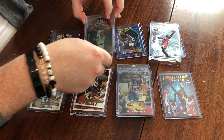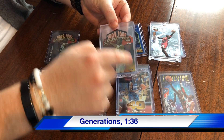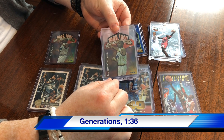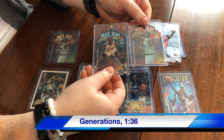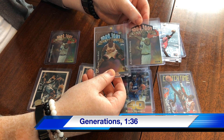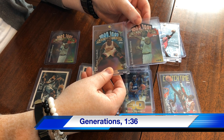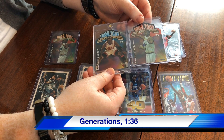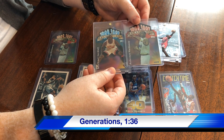Then we've got the Generations, also 1 in 36. These are kind of a chromium finish with a die cut up at the top — really nice looking card. We've got Penny and we've got Jordan. They are prone to greening — you can see Penny's got some green, but the Jordan is really good, no real greening you can see on that one, which is always what you want to see. Really cool looking cards.